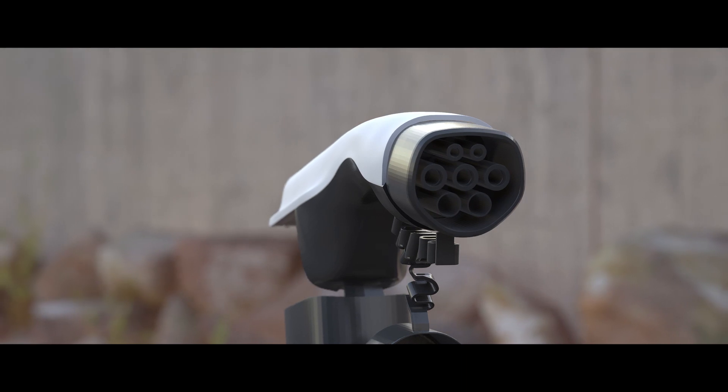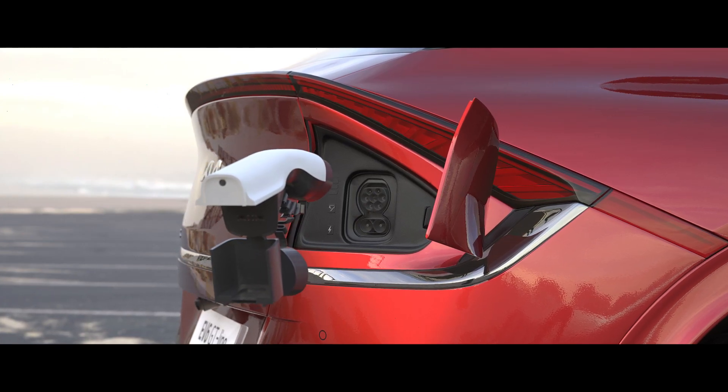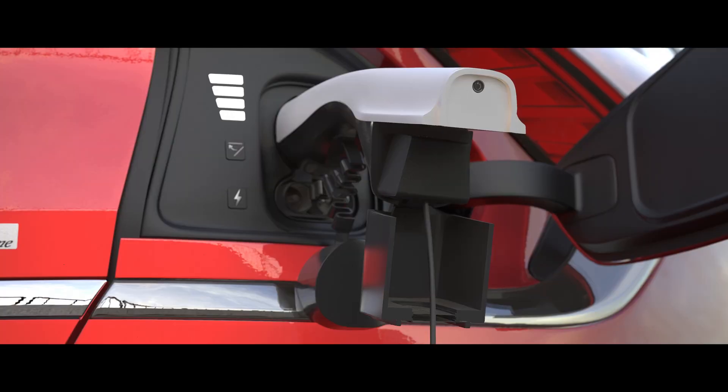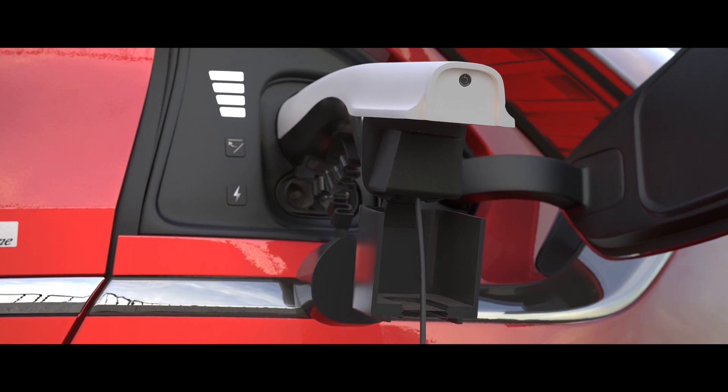To use the external port you will need to plug in the adapter supplied with your car. Your device will only receive power from your car when the button is pressed. The charging lights will flash to show the power is being taken.